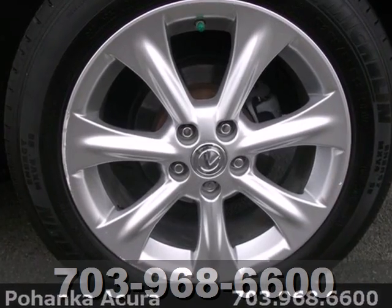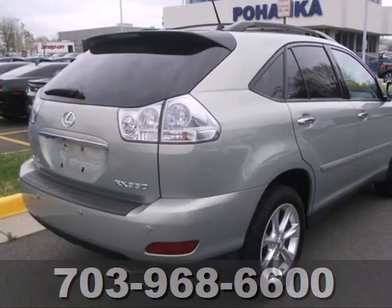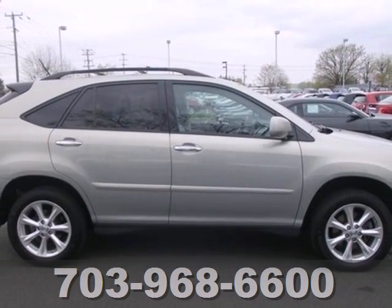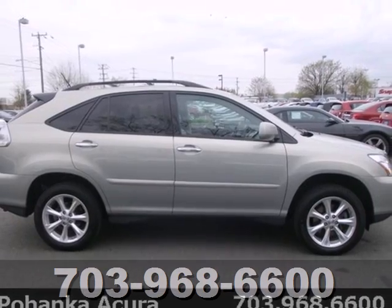The cabin of this RX 350 is warm and inviting with soft leather, rich wood, and wonderfully comfortable seats. Experience it for yourself when you test drive it today.